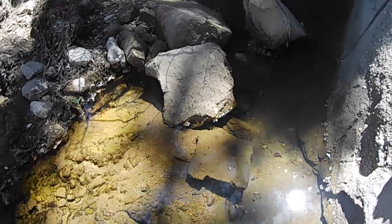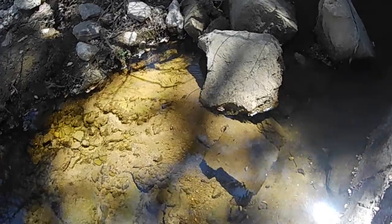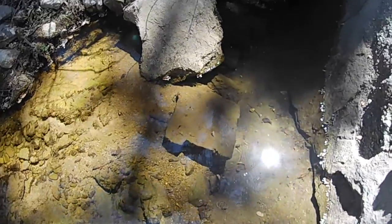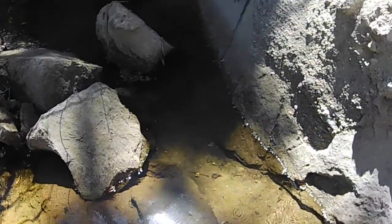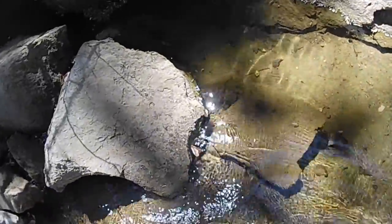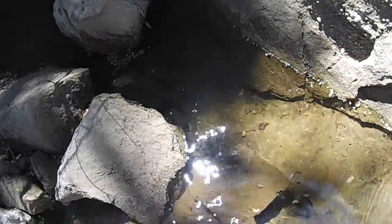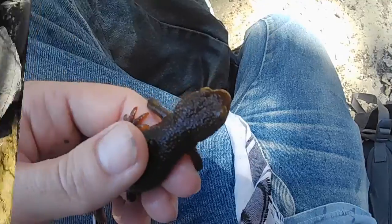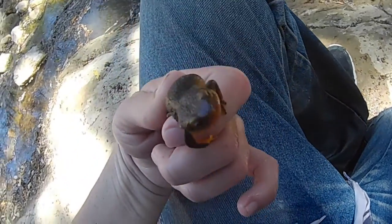I just saw two more newts that I almost completely missed. I looked down and just happened to see them right here — one of them went under here, the other one went over here. I want to see if I can catch one of these guys so you can see what they look like out of the water. I'll turn this back on as soon as I either catch them or move on to the next area.